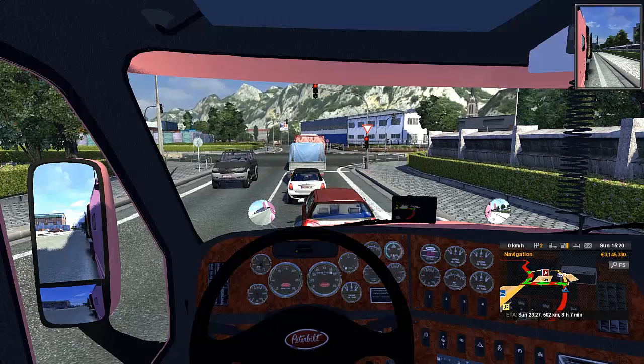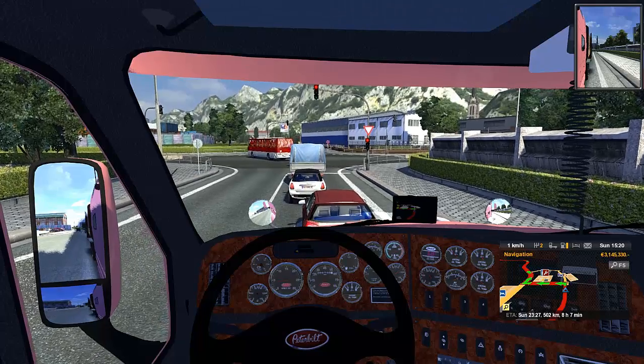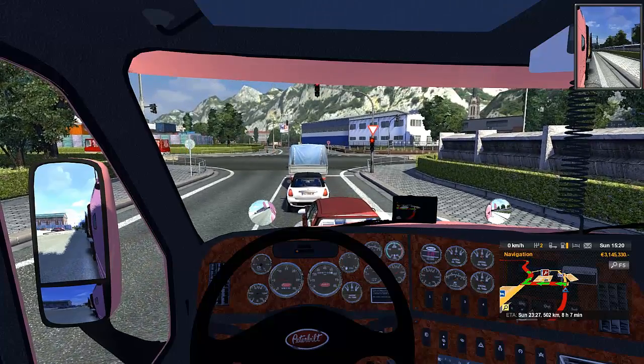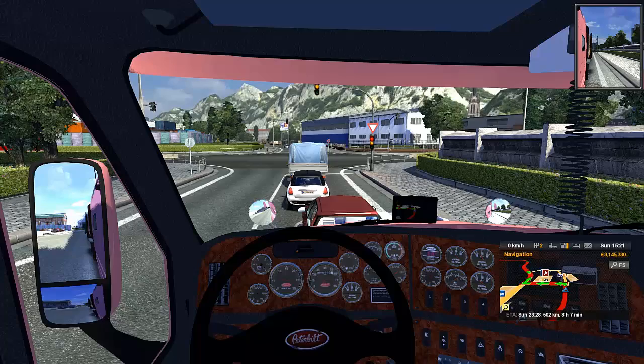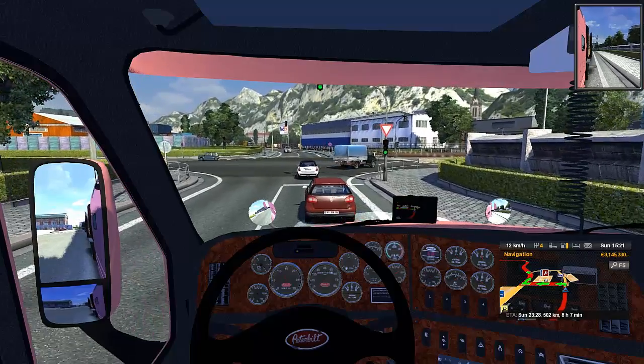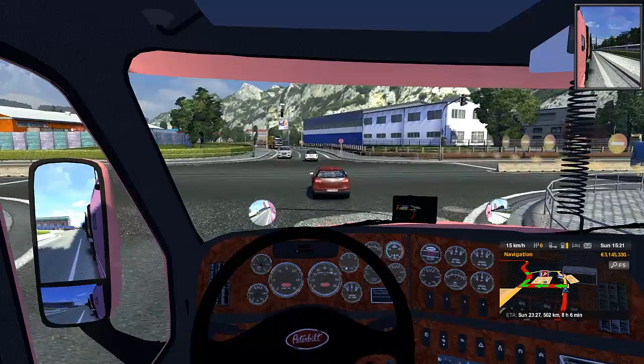I suppose at the end I could show you the 386 real quick, just to show you what it sounded like. It's a shame because I'm really liking the look of this truck. I'd probably drive it every so often, just for fun.